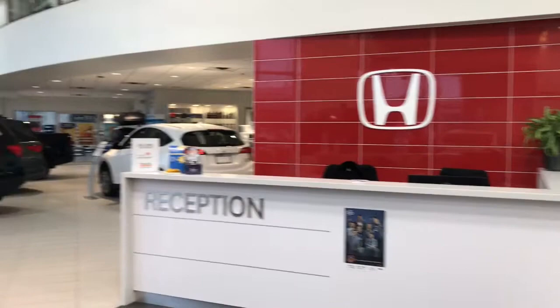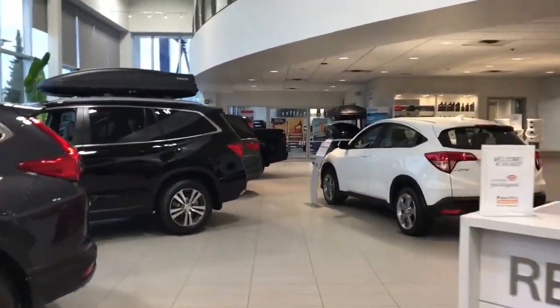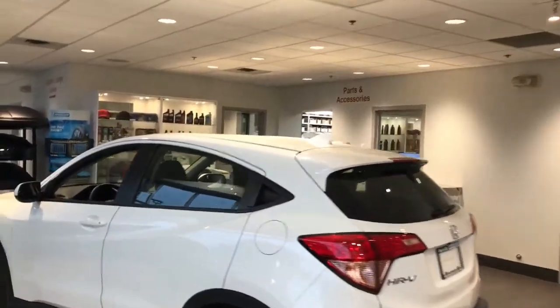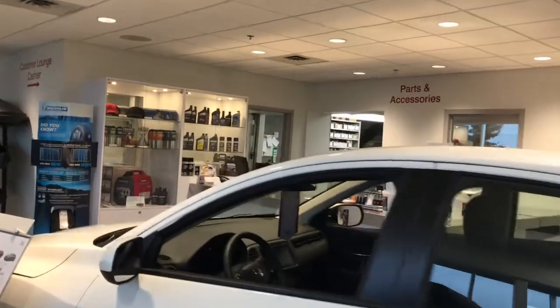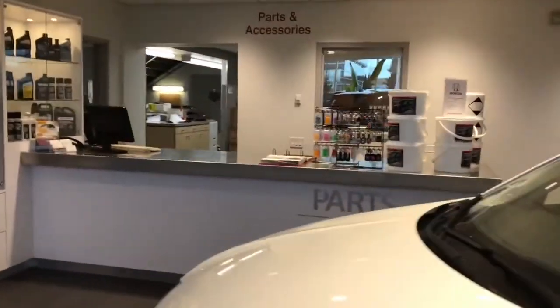Here we have our customer reception desk. And our parts department.